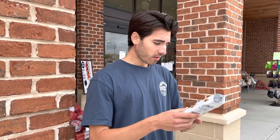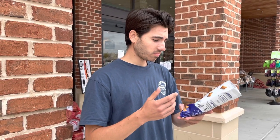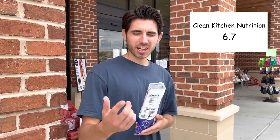They're crunchy. I can taste a hint of almond butter — it honestly kind of tastes like peanut butter, though it says almond butter. I'm going to give it a 6 to 7. That's the review.